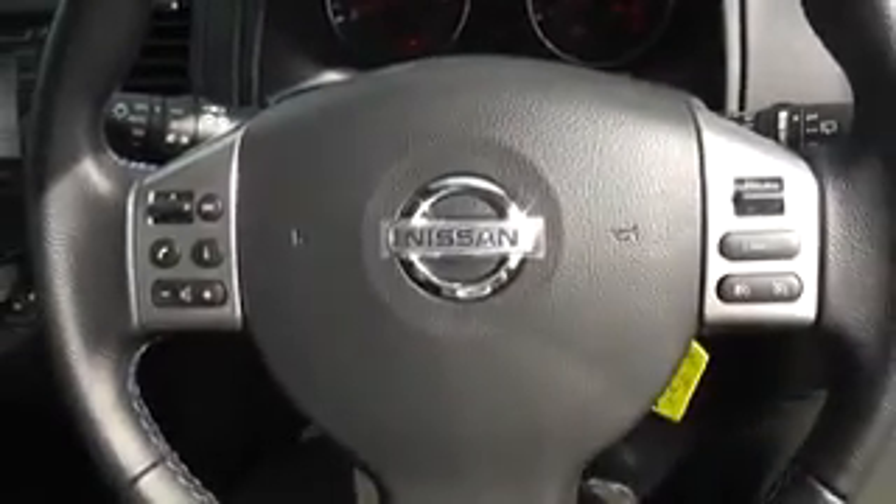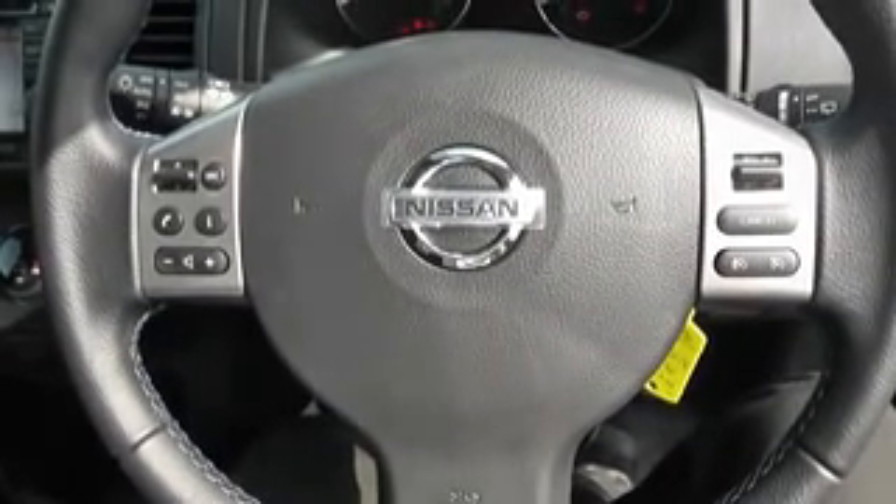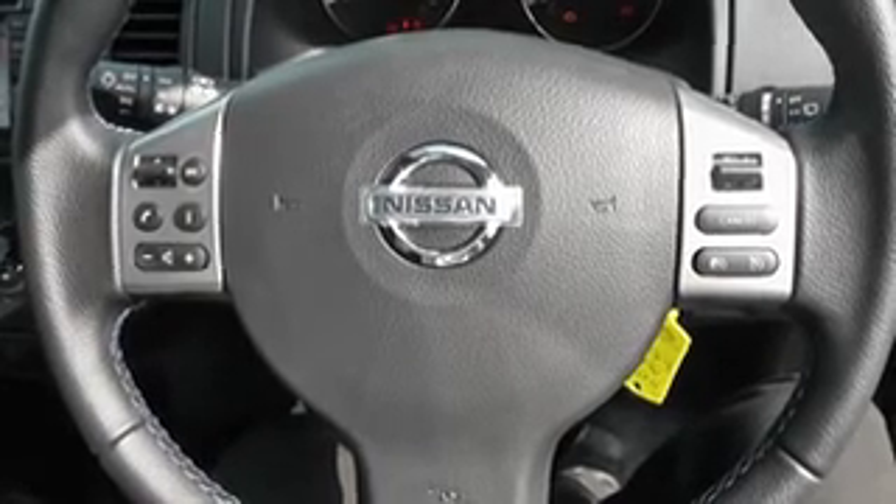This vehicle has delivery miles only and is available on our website. You can reserve online to receive additional discounts, and Wessex guarantees to provide the best deal on finance.